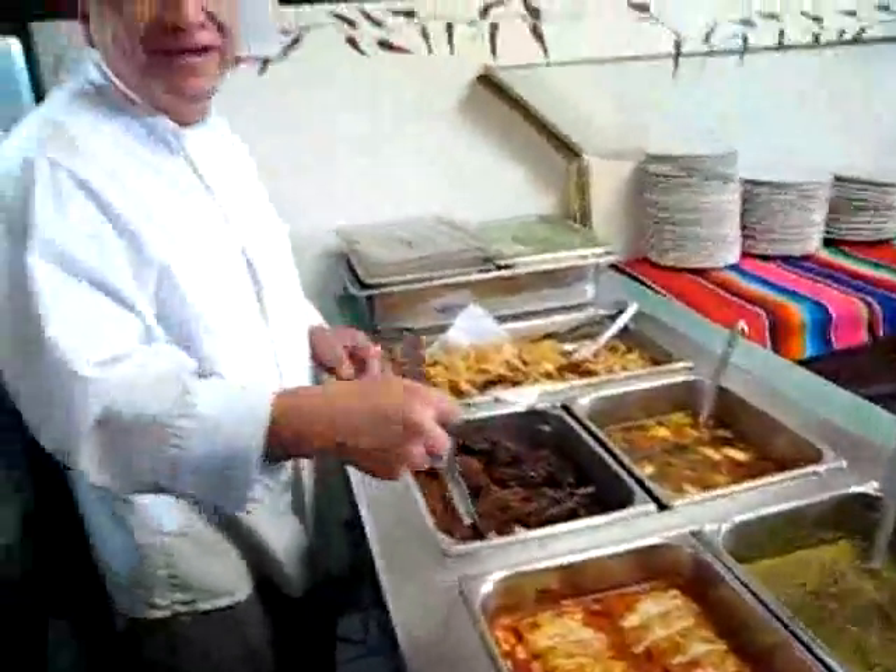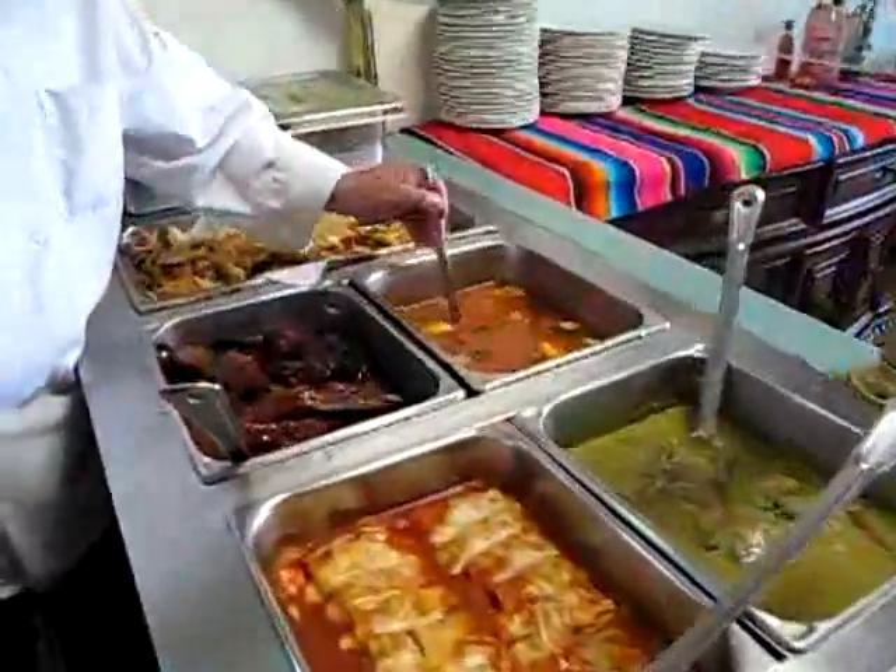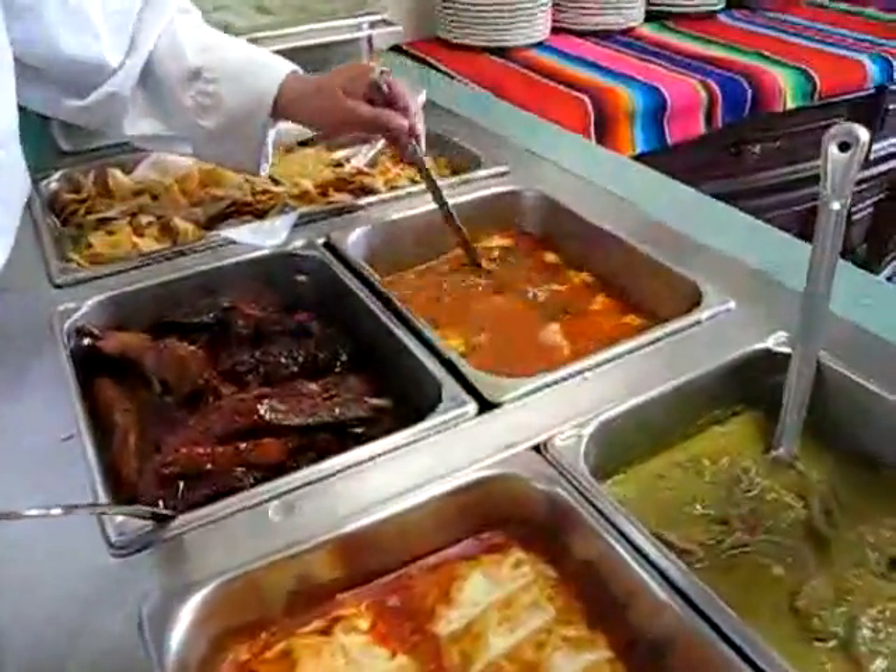He's waiting for people to eat. And this is beef with vegetable soup, soup of the day. Beautiful. That looks very good.